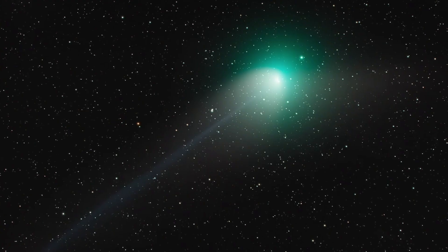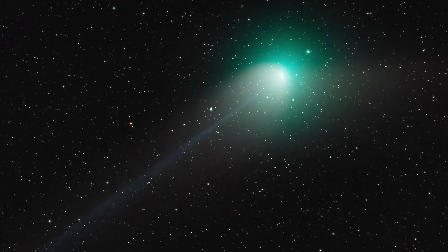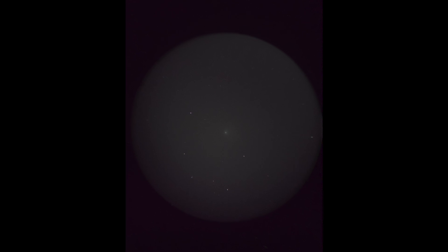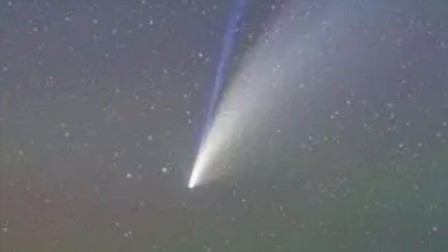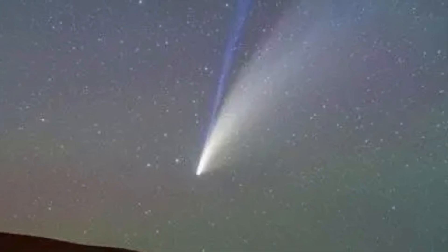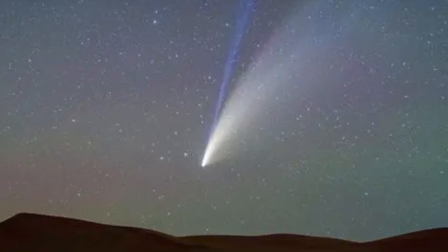The images of comets on the internet are from astronomical photography, which are quite different from what you will see with your own eyes. The most common appearance of a comet is a fuzzy, silvery light spot. If this comet is fortunate enough to pass its perihelion safely, we will have the opportunity to witness a complete comet with a long tail.